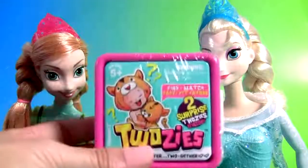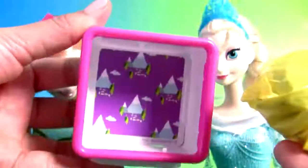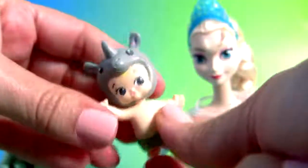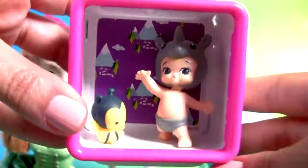Now let's open another Choosies. Display box and two surprises. This is a little bee. And a baby. Baby and a bee.